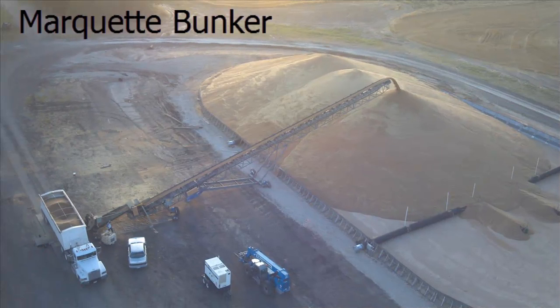In the spring of 2012, MKC acquired 20 acres just north of our elevator in Marquette, where two grain bunkers totaling 450,000 bushels of storage space each were added. These bunkers are filled by a high-speed unloading conveyor that can move grain at 15,000 bushels per hour.